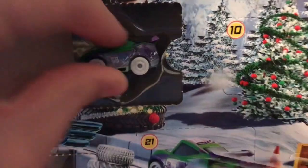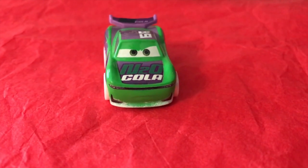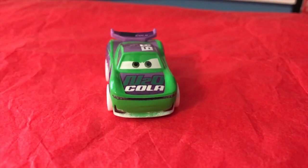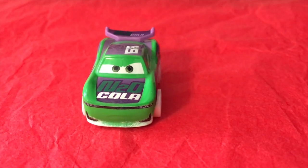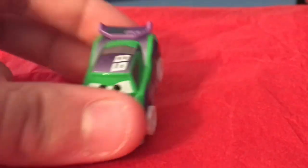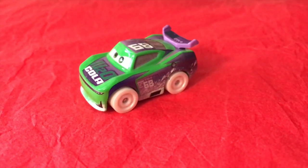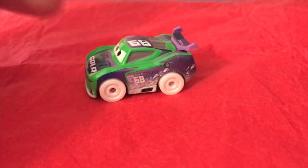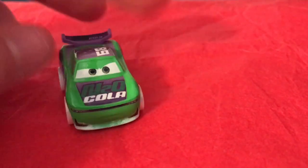Oh no way! Oh that's so cool! It's funny they put the two cars that I wanted the most in the advent calendar as the first two cars you get. This is the snowy holiday version of H.J. Hollis, a character I don't have the regular Mini Racer for because he was first released in a 15-pack where I had everybody in the pack aside from him and the other exclusive car, which was the non-metallic Sterling.